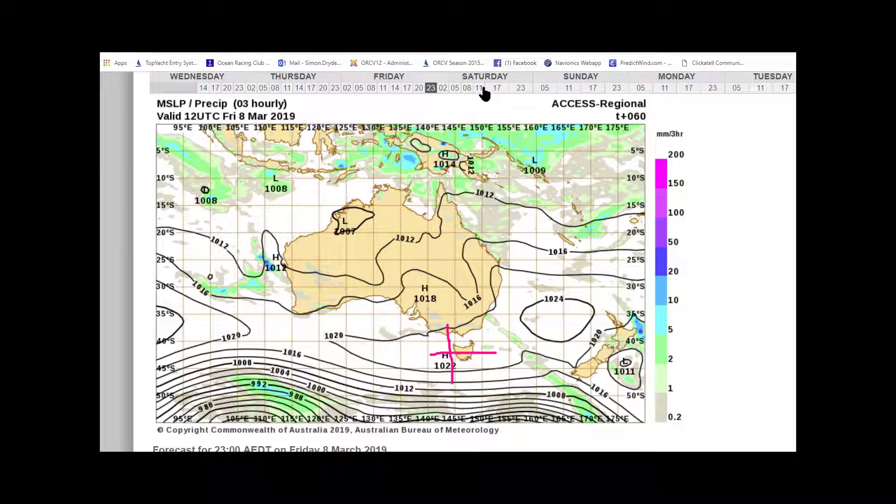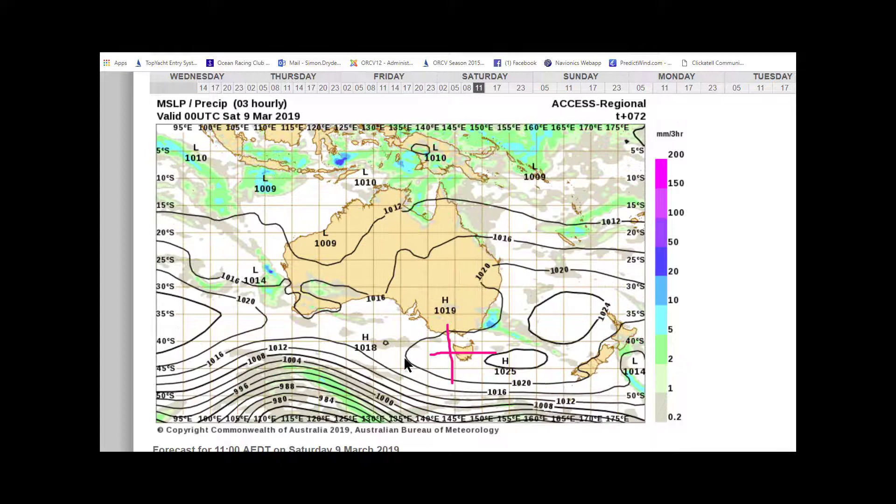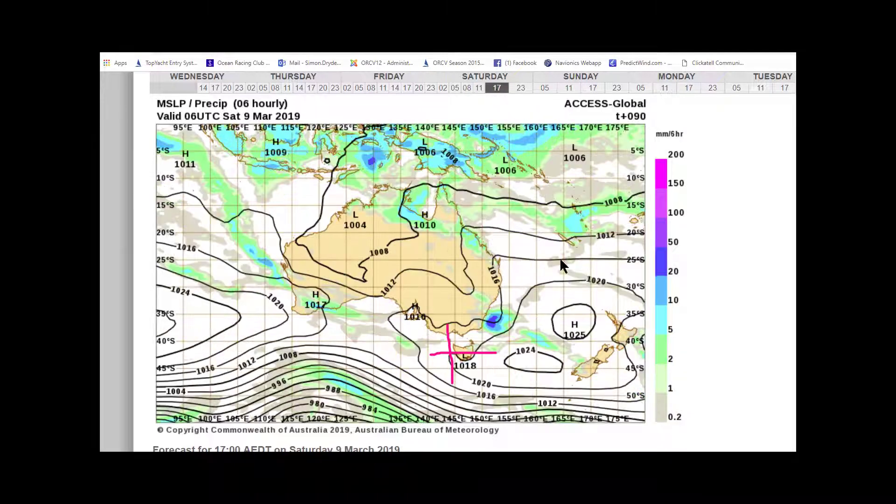If we look on Saturday at 11 o'clock, you'll see that the centre of the high has moved away fairly quickly, so we should get some wind. Looking towards midday, there are a few interesting things happening: a little low is forming over Tasmania, and then we've got this other little low and cloud area forming here.